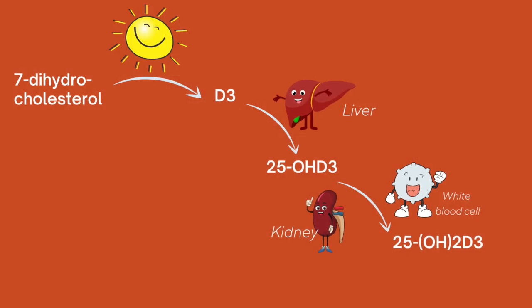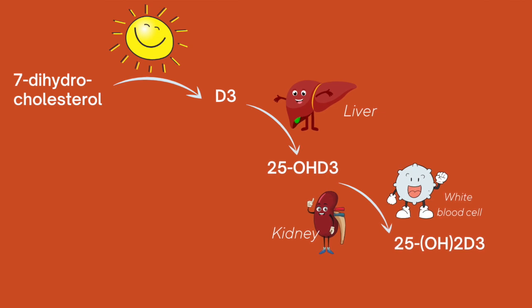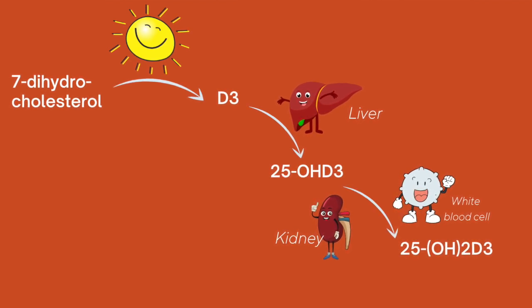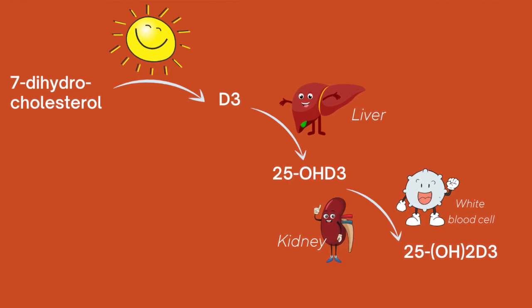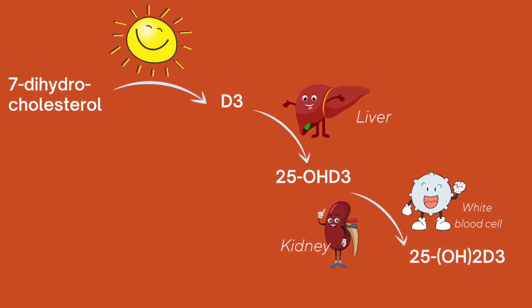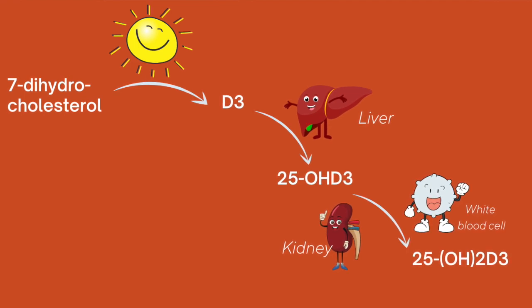What happens is you start with cholesterol, a compound found in the skin, and when exposed to UV light it gets converted to your first form of vitamin D3. That then travels to the liver where it gets exposed to an enzyme that converts it yet again to another form of D3. That then travels to the kidney where it has its final conversion by another enzyme and becomes the active form of D3. Since then, it has become clear that the kidney is not the only place that final step can happen.